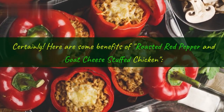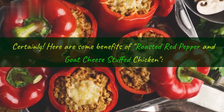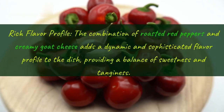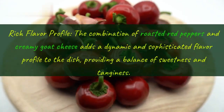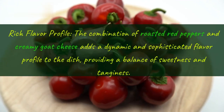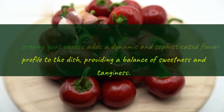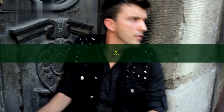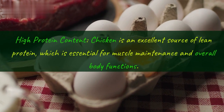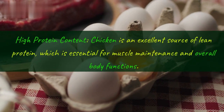Here are some benefits of roasted red pepper and goat cheese stuffed chicken. First, rich flavor profile: the combination of roasted red peppers and creamy goat cheese adds a dynamic and sophisticated flavor profile to the dish, providing a balance of sweetness and tanginess. Second, high protein content: chicken is an excellent source of lean protein, which is essential for muscle maintenance and overall body functions.